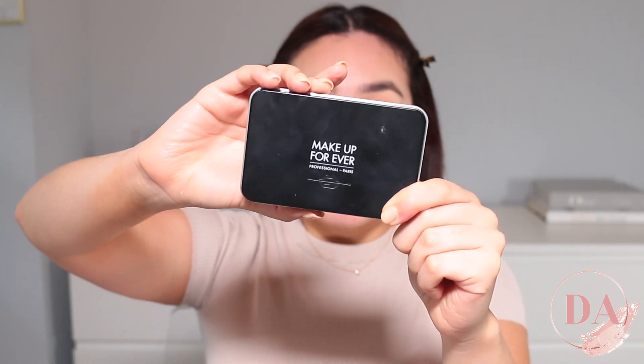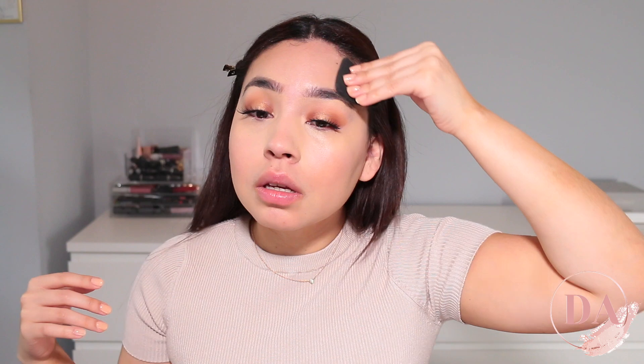So now I'm going to go ahead and begin to put my favorite powder. This is the Make Up For Ever powder in the shade Y335. I'm going to go ahead and apply this all over my face. I already put the cream products on, and I always like to put the cream products before the powder products because it just looks a lot better.